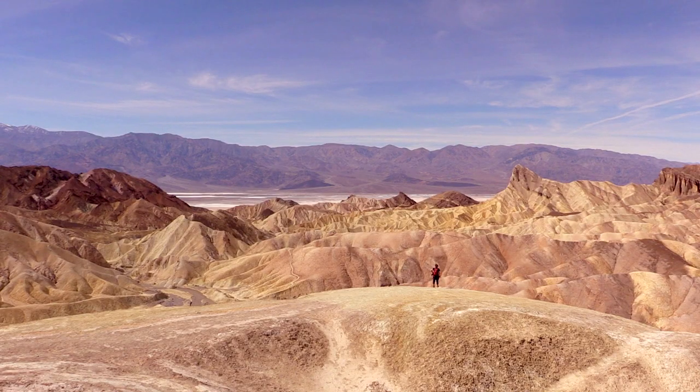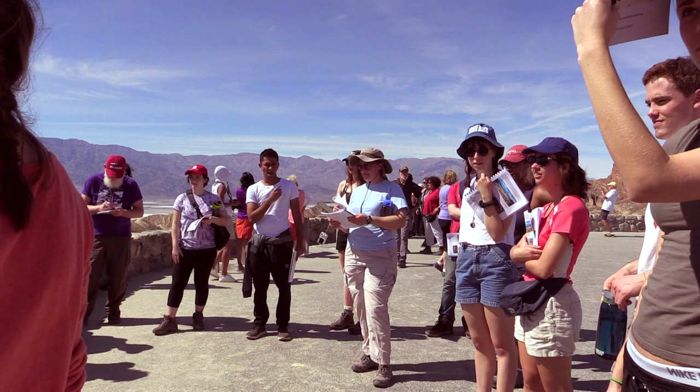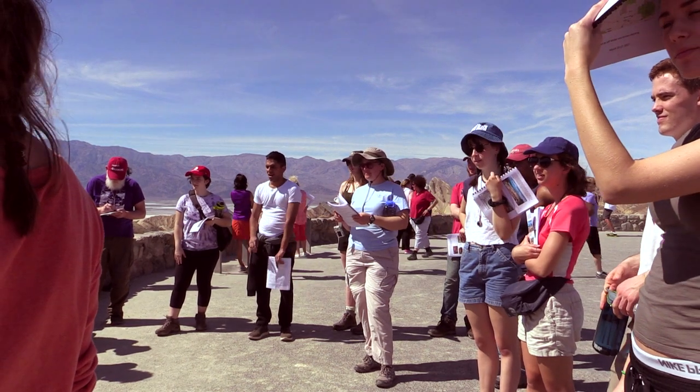During spring break of 2017, I and my colleague Kirsten Menking took two of our classes on a field trip to Eastern California. My class was a class on volcanoes, so we were interested in seeing volcanic features, and Kirsten's was a class on geomorphology, so they were interested in studying the landscape.